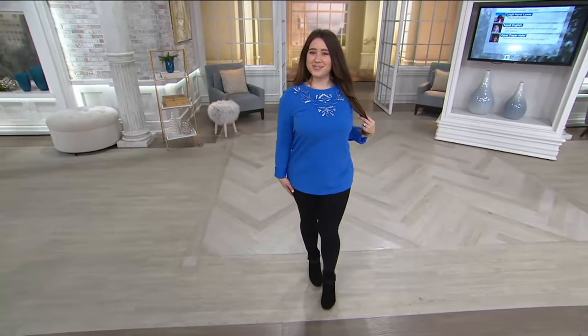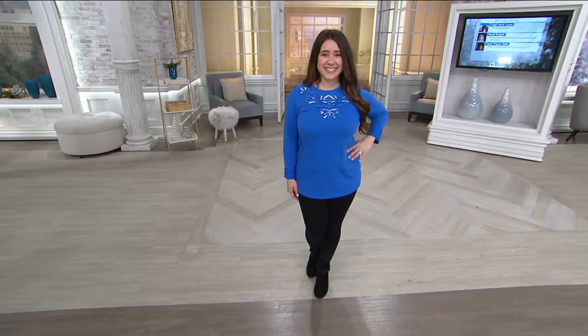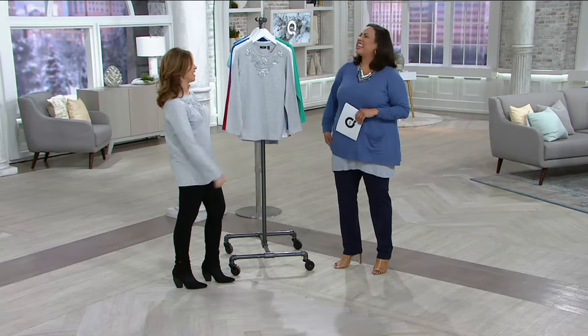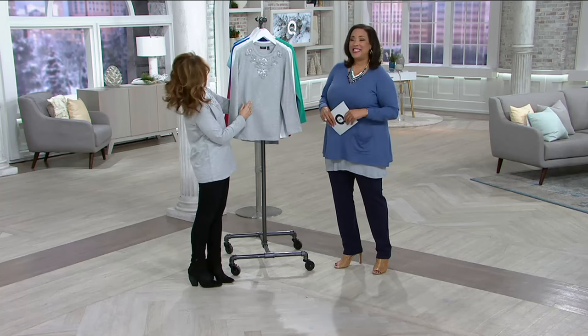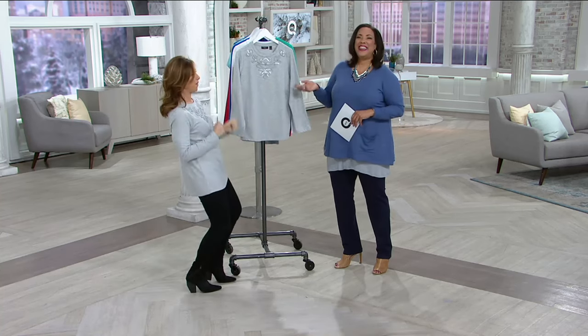This is sort of like Saturday dressing at its best — my favorite sweatshirt, but done a little bit more elevated. It's not like the old hoodie. Saturday dressing: you can be comfortable, it'll still look good, which is nice. You can have company come over, you can do your power walk in the morning. This is the designer Susan Graver, everybody.